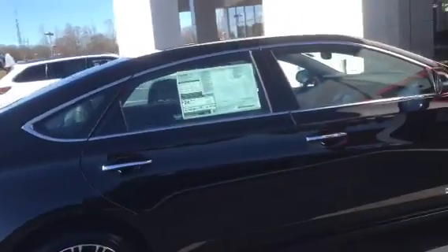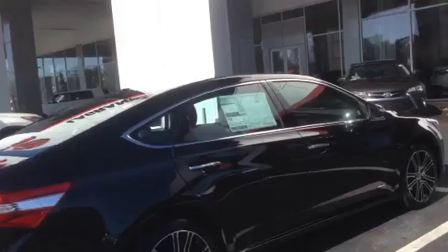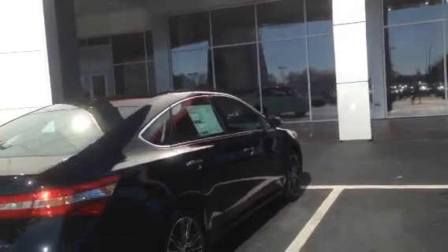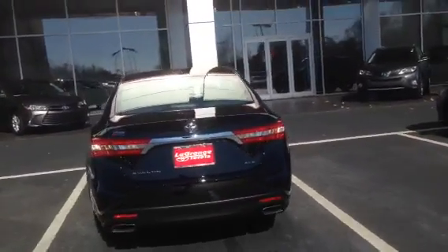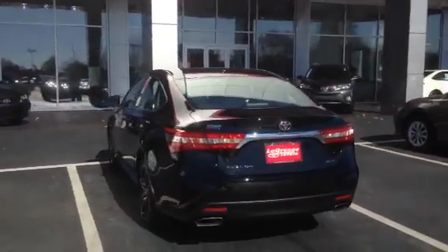Also some carbon fiber look on the inside, some bluish tint — I can show you that when we get to the interior. Very sleek looking vehicle. Put some window tint on it, this thing is going to be ready to go.